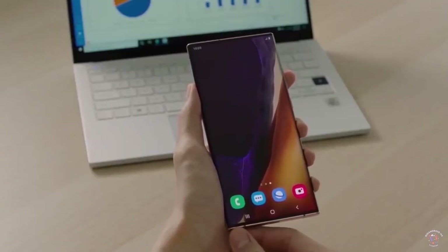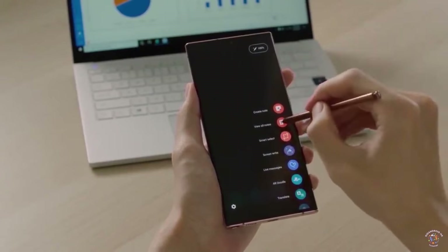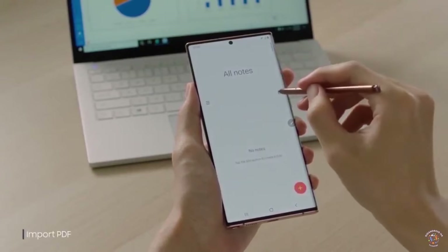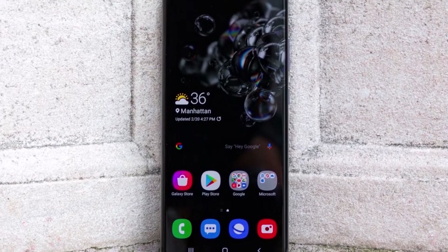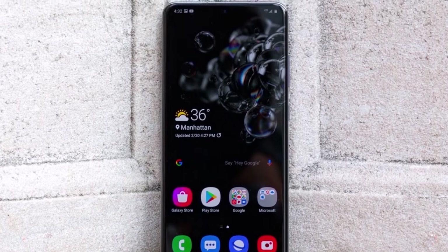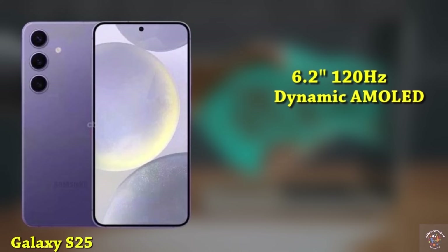We're now going to run through the full specs, design, and expected pricing to help you decide if it is worth the wait. For my regular viewers, you've seen this so just skip to the next video, but if you're new here then hit subscribe now and we'll get right into it. The Galaxy S25 is equipped with a 6.2-inch 120Hz Dynamic AMOLED display boasting a resolution of 2340x1080, shielded by Gorilla Glass Victus 2 for durability.